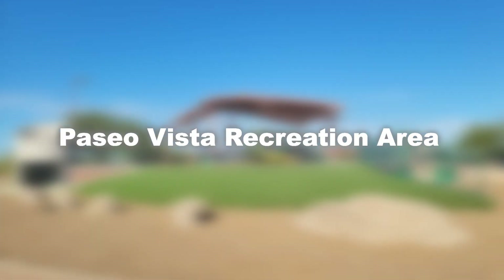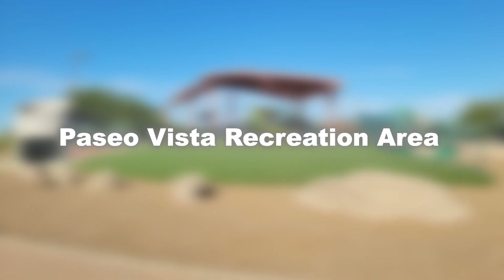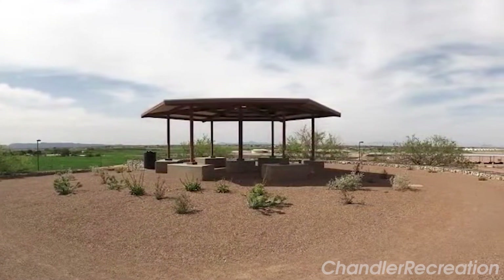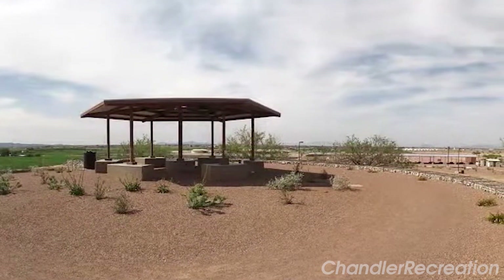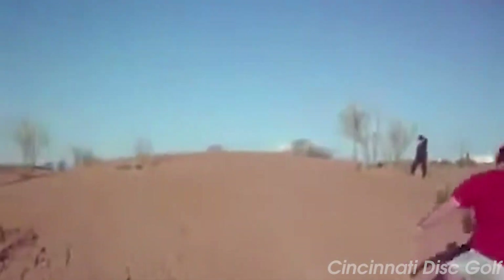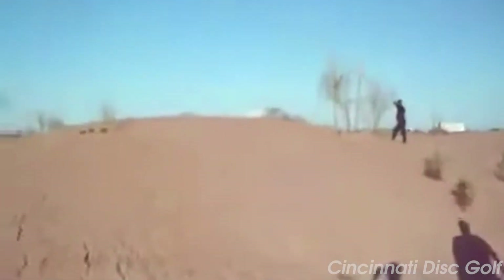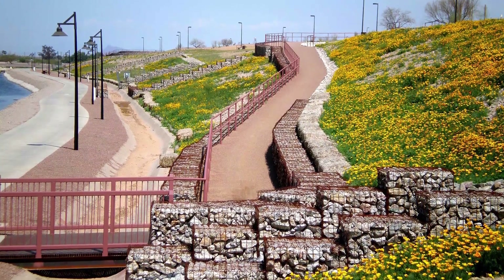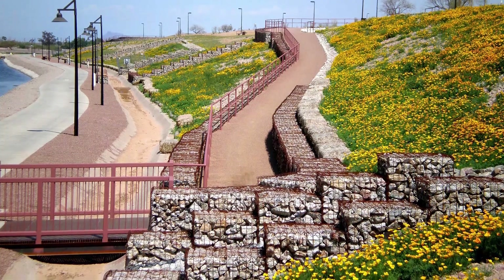Finally, at number 17, we have the Paseo Vista Recreation Area. This 64-acre park, located on a former landfill site, offers unique recreational opportunities like a disc golf course, archery range, and dog park. In addition, it features a beautiful viewing deck that offers panoramic views of the surrounding desert landscape and Chandler's city skyline.